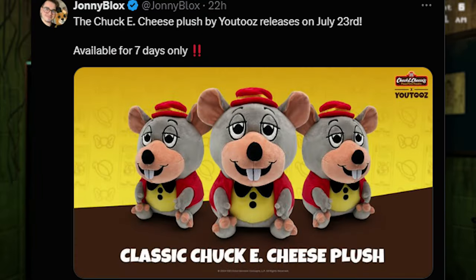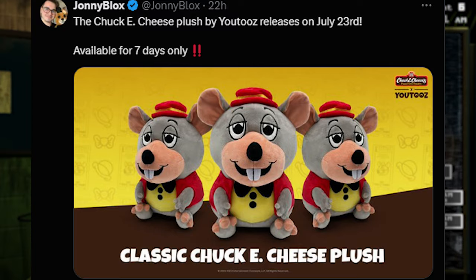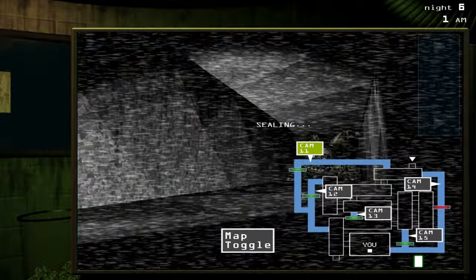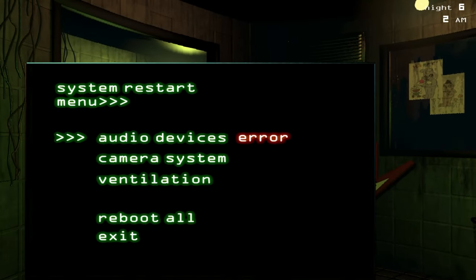The Chuck E. Cheese Plushie by Youtooz releases on July 23rd, available for only 7 days. So if you want this classic Chuck E. Cheese Plushie, you've got 7 days starting July 23rd to get it. So pick it up — be quick, pick up Chuck E. Cheese.